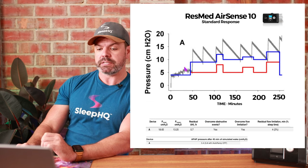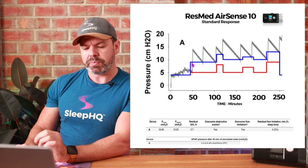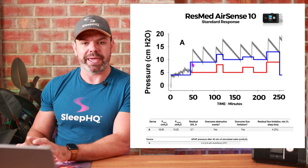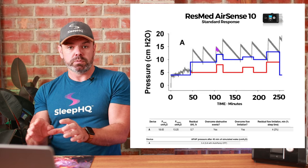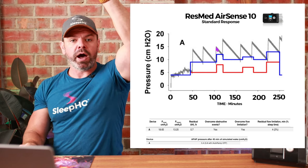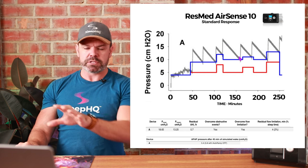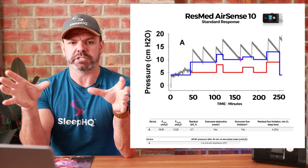The ResMed trace is bumping up to around six and a half to seven centimeters during wake — still a pass, not too bad. But once the simulation hits sleep, things go really pear-shaped. To ace the exam, the gray pressure trace should closely mirror the blue line, because that's where we have normal breathing. But look at the ResMed pressure delivery — it's miles above what is required for normal breathing. The computer-driven model is showing the ResMed machine regular breathing, but the machine keeps going up and up, and then realizes it's gone too high and starts to come down again — it looks like the Himalayas.